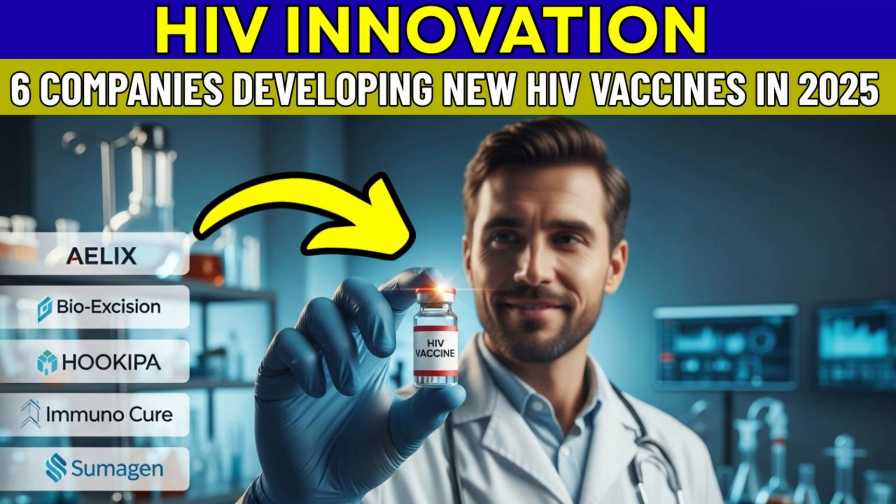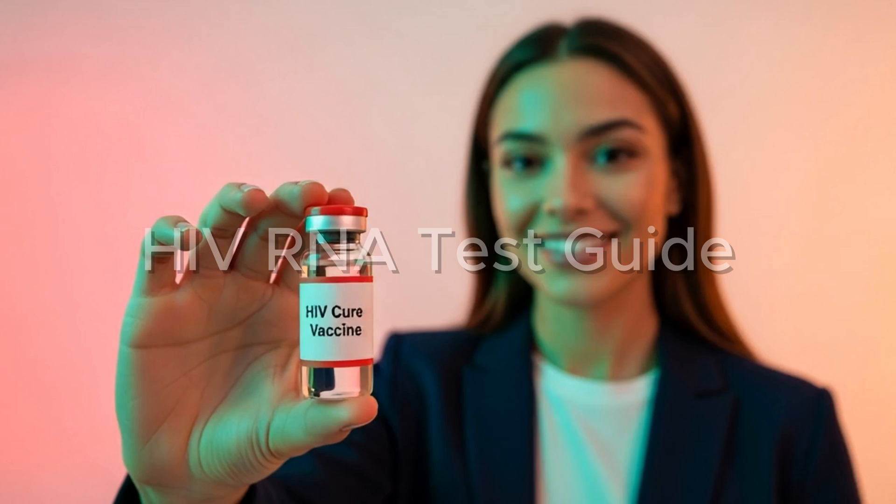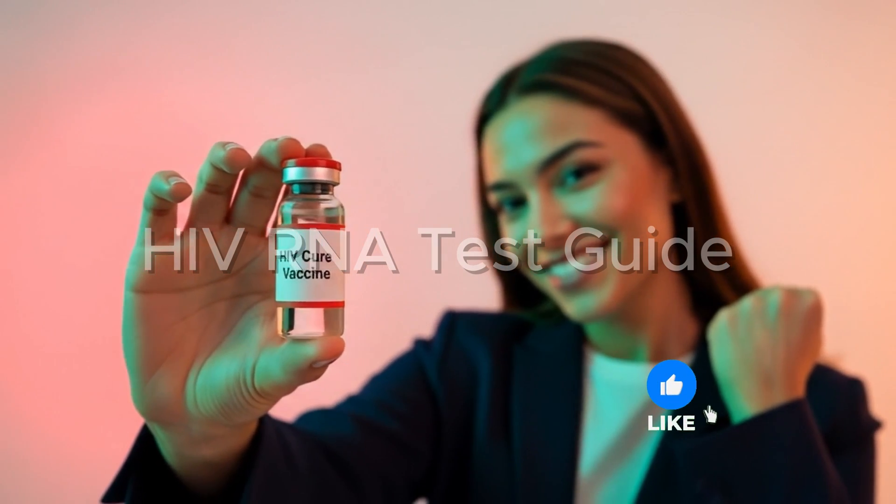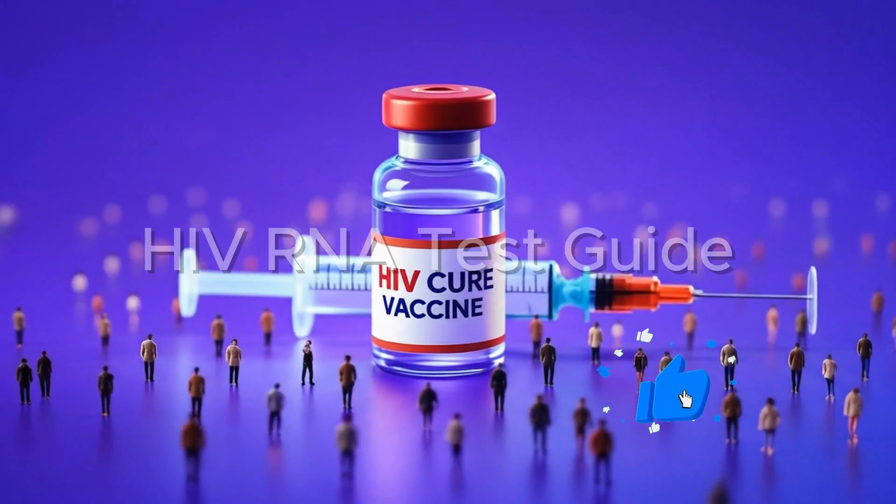Hello, and welcome to HIV RNA Test Guide podcast, your trusted source for HIV testing with over 4,500 plus testing labs across the United States. That lab-focused perspective really sets the scene. Our mission today is to pull out the key advancements and what they mean for you in practice.